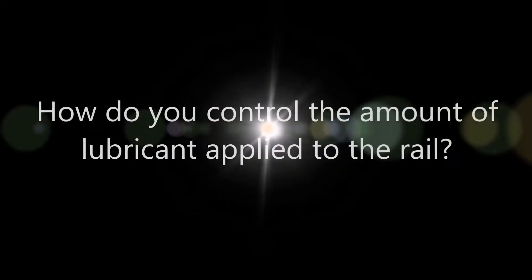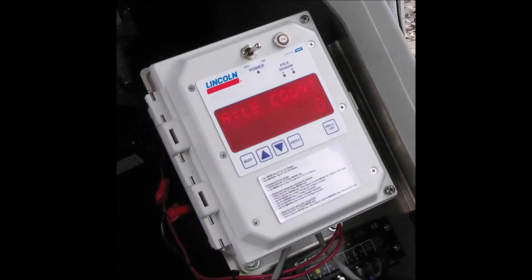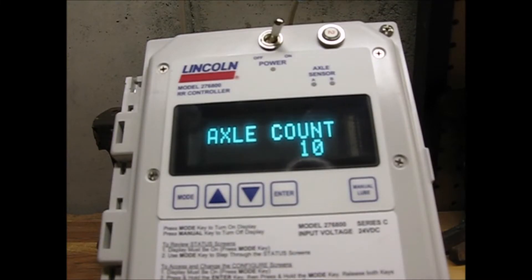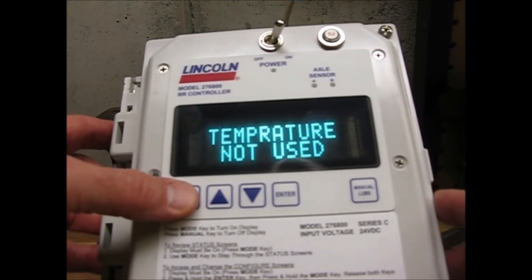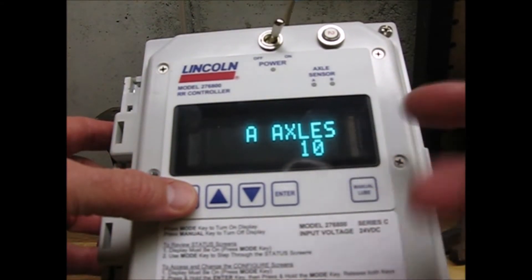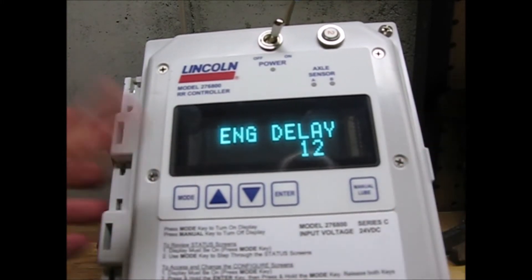How do you control the amount of lubricant applied to the rail? The Flow system offers single point monitoring. A digital controller precisely controls the amount of lubricant applied to the rail, and the exact volume of lubricant dispensed can be measured and monitored for every application point, offering complete system operational health through this single point monitoring.